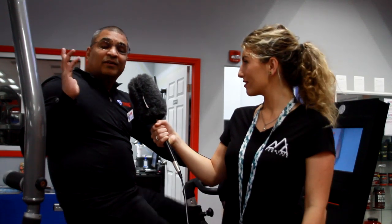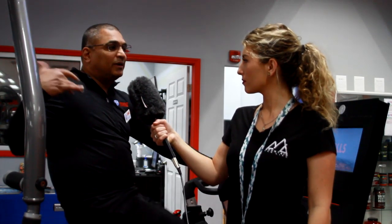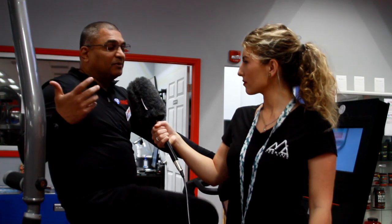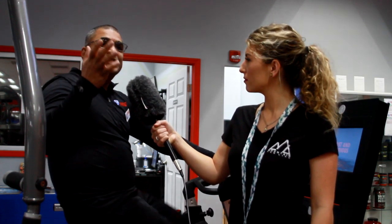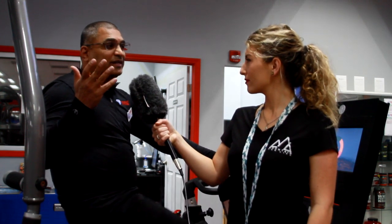We have a ton of equipment — 80 pieces of equipment. A ton of cardio: stairs, elliptical bikes, recumbent bikes for the elderly. We have weight machines, and we have dumbbells from 2½ pounds all the way to 110 pounds.